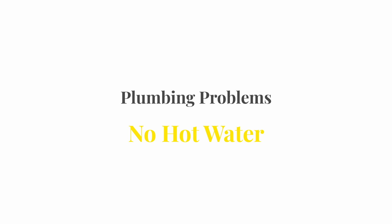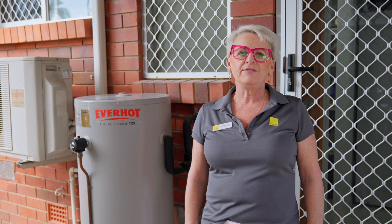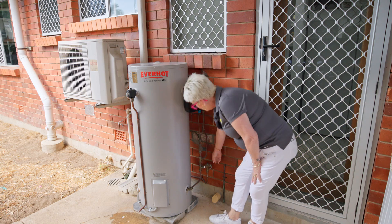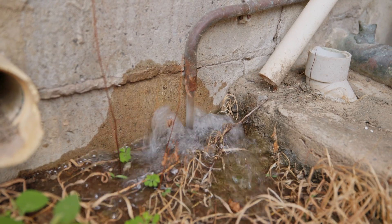If you have no hot water, first go to your meter box and check that the safety switch hasn't flicked off for your hot water system. If it has, simply turn it back on, and let us know if it faults again. Hot water systems need to be flushed — every six months you should go to your hot water system and pull the inlet valve until water is coming out of the pipe on the other side.